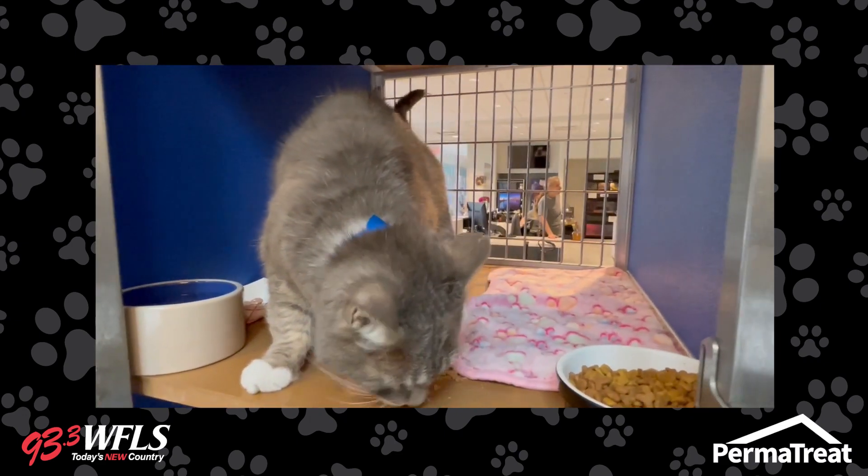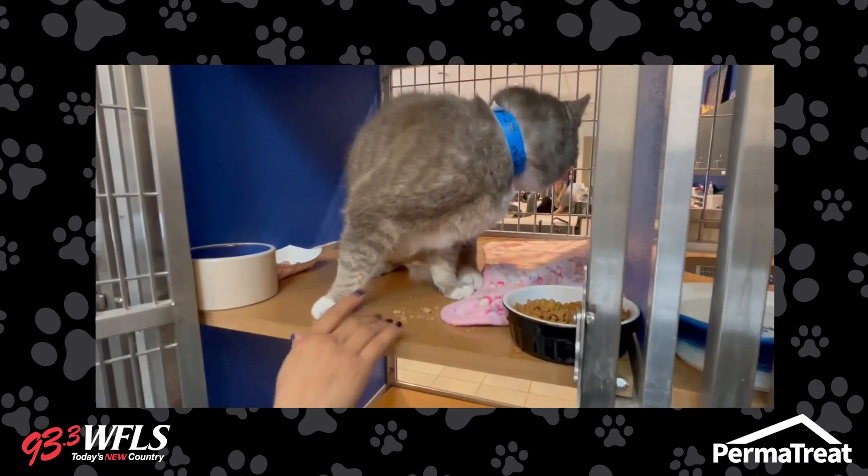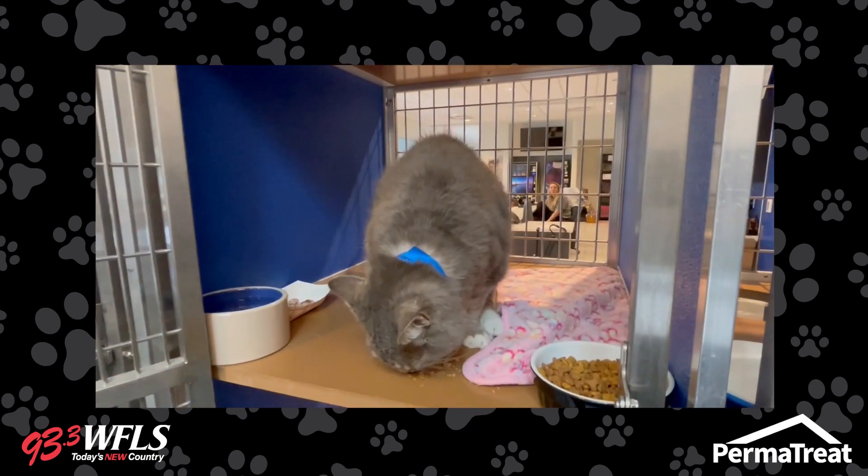He actually came in with an injury, but he seems like he's healed fine now on one of his paws, and he's doing very well. He seems to enjoy treats. He's a big boy too — he likes to explore. He's big and strong. This cat's been hitting the gym, I guarantee it.